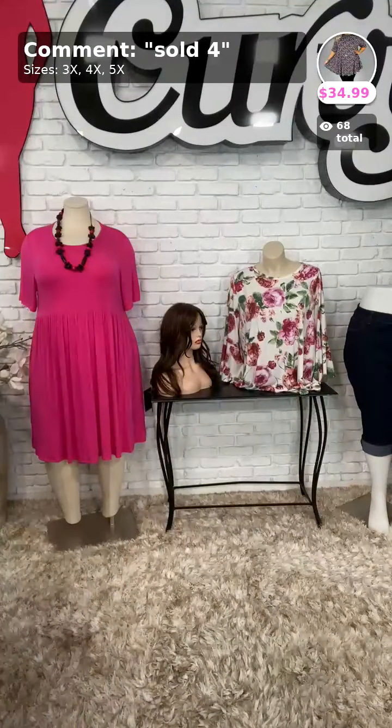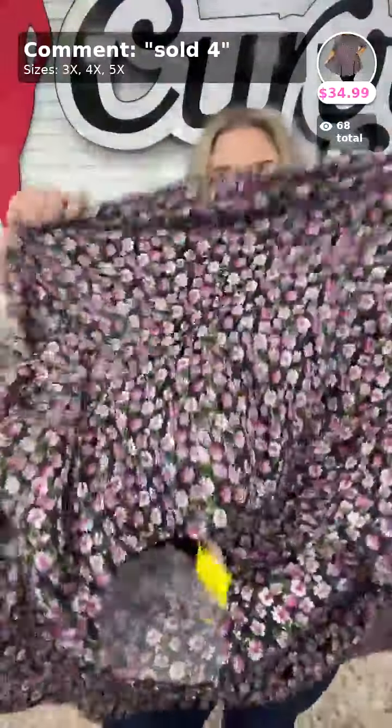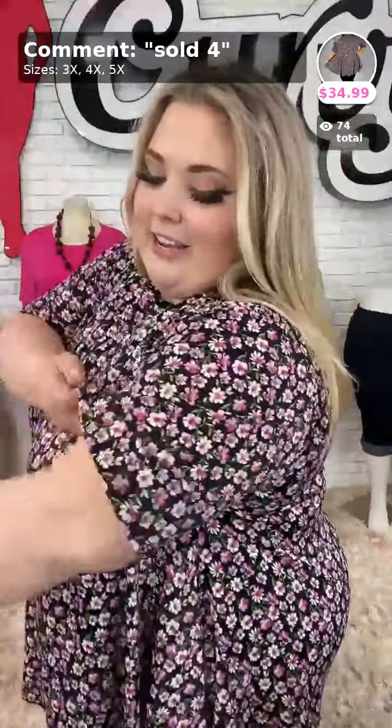Sold number four is called Thankful for You, $34.99. It comes in sizes 3X, 4X, and 5X. What I love about this one is that you can't tell it's polyester spandex material — I literally thought it was cotton. It is so stretchy and adorable. I love the little flowers. Here it is in the back — nice and long, covers the midriff and the backside. The sleeves are very, very stretchy. Sold number four, $34.99.